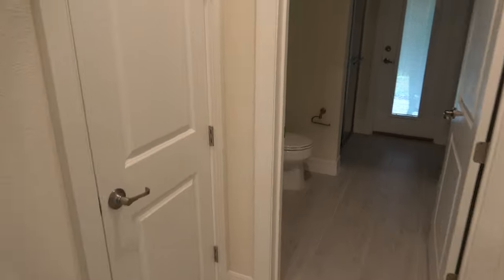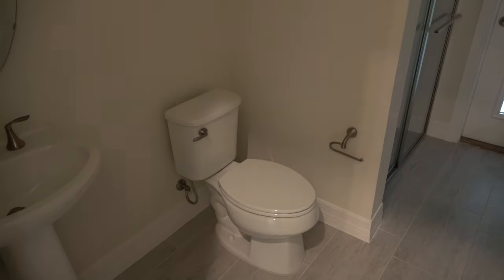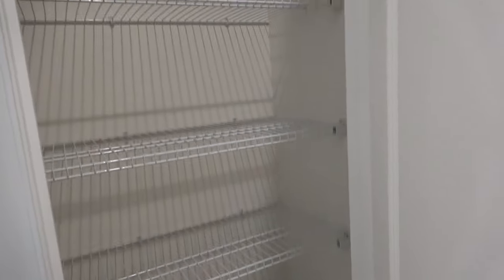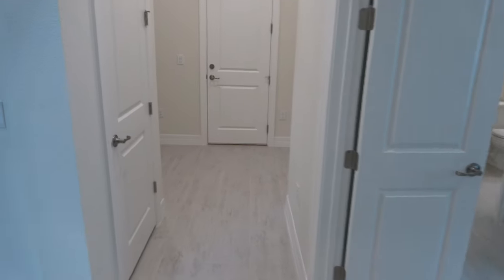This is what I was hoping to see — you have a shower, you've got a full bath. Very nice. In my opinion, every home should have a full bath on the first floor if you have two floors. It's just essential.